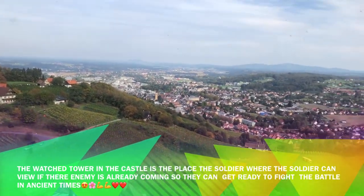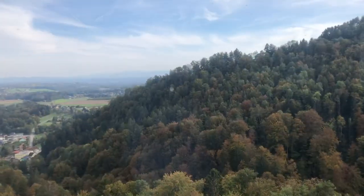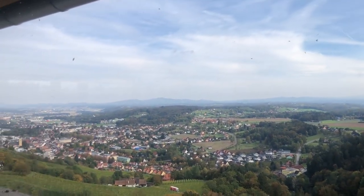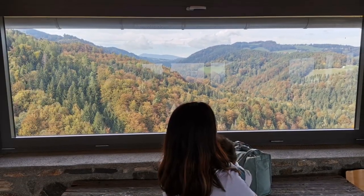Do you know that the most important part of the castle is the watchtower during the war? This served as a viewing area for the soldiers to see if their enemy was coming nearby. In that time, they would already get ready for battle.